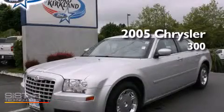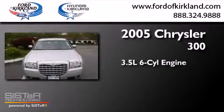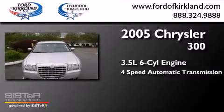This is a 2005 Chrysler 300. It has a 3.5-liter, six-cylinder engine and a four-speed automatic transmission.